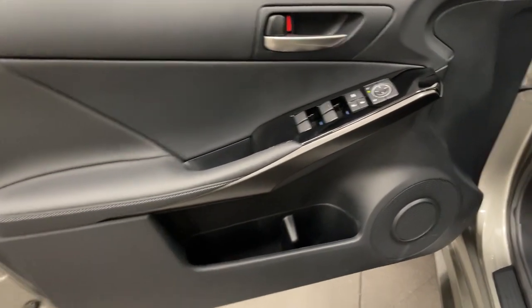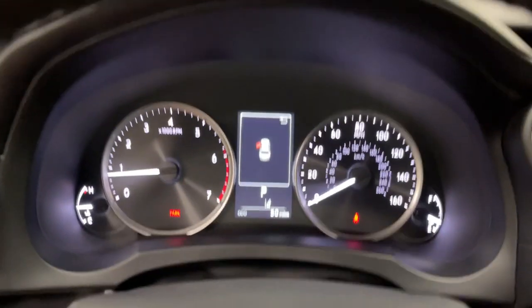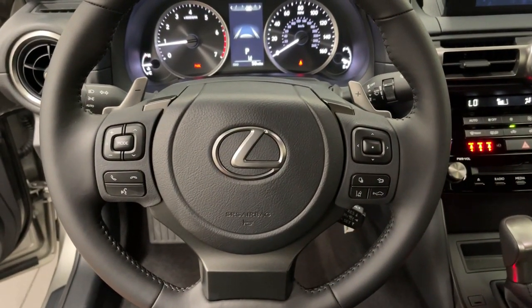The following are some of this vehicle's highlighted options: electronic stability control, rear spoiler, trip computer, bucket seats, power windows, four-wheel disc brakes, and power steering.